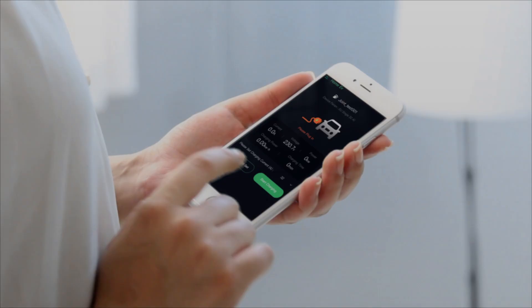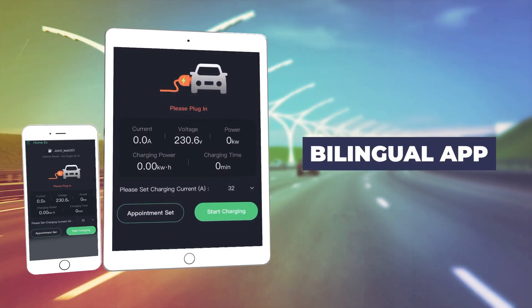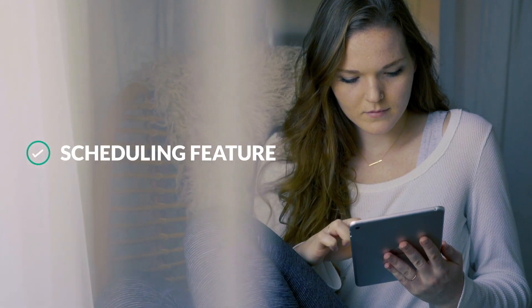The charger can be wirelessly controlled and monitored via Wi-Fi or Bluetooth using the Whistle bilingual app, saving you time, energy and money. Take advantage of time-of-use rates with a scheduling feature.